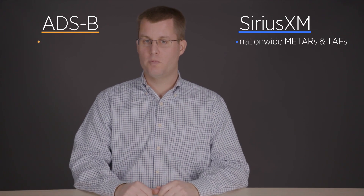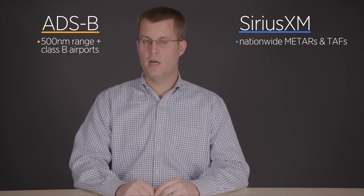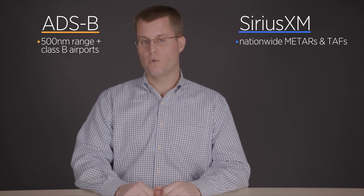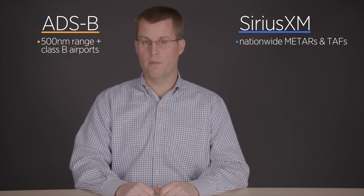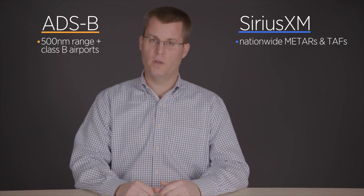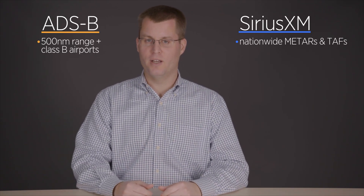One important difference between ADS-B and Sirius XM when it comes to METARs and TAFs: while Sirius XM transmits all METARs and TAFs for the continental US, ADS-B only transmits certain ones depending on where you are and which ground station you're receiving. Flying from Frederick to California, with Sirius XM you'd see all nationwide METARs and TAFs right after takeoff. With ADS-B you'll see everything within about 500 miles, but beyond that only larger airports — essentially Class B airports.